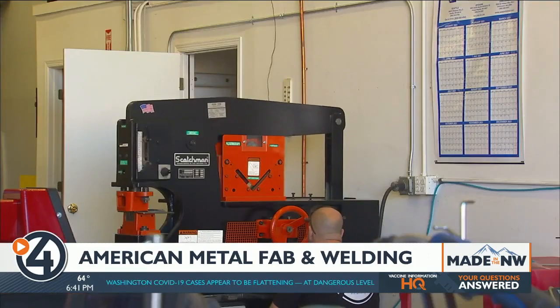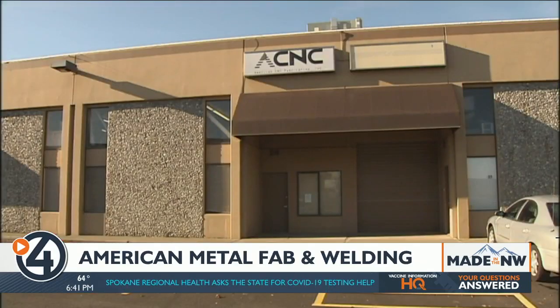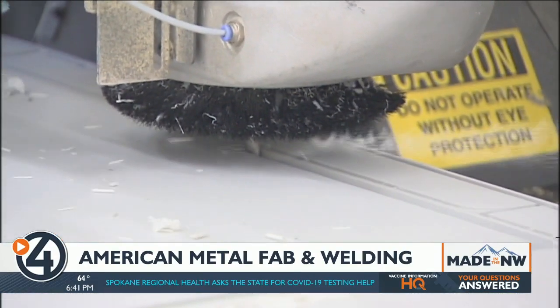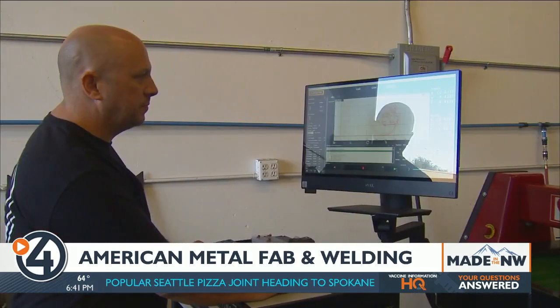American Metal Fabrication and Welding is a partnership between Aaron Meldrum and longtime friend Brandon Blasberg, who owns American CNC Fabricating right next door, which we featured on Made in the Northwest in 2017. It's just a perfect opportunity for us to collaborate together and get going on more of a metal fabrication side.